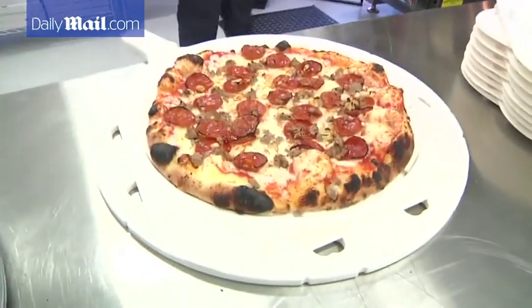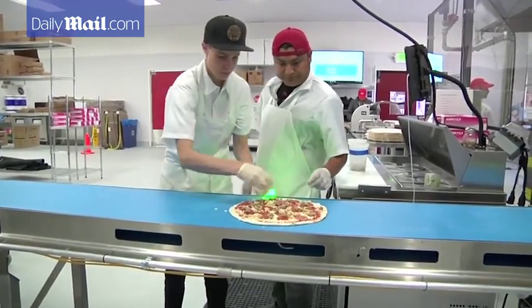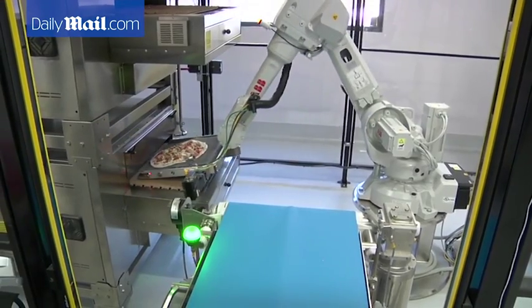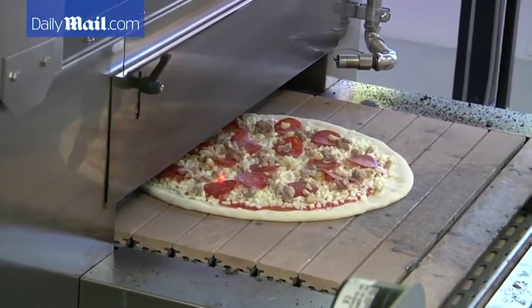Freshly baked pizza, straight out of the oven, ready for delivery. But this pizza wasn't made by humans alone. Robots had a hand in it too. This Silicon Valley startup is using intelligent machines to grab a slice of the pizza delivery business.